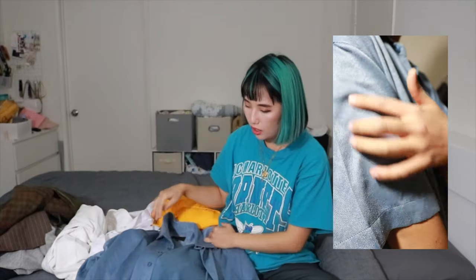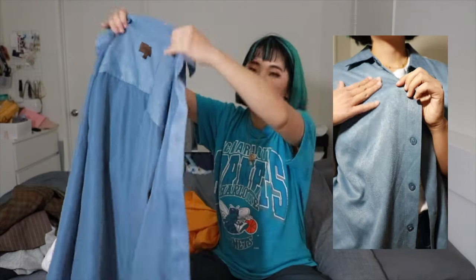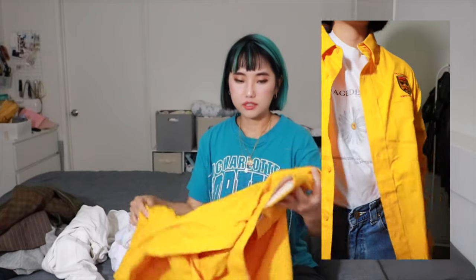Another color is this yellow one. I briefly showed you during the thrift tip vlog video - it's like super bright yellow. There's a mark on it; I don't know if I'm gonna cover this up by DIY or maybe I'll use this as another fabric or something like that.